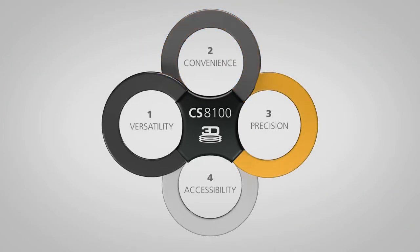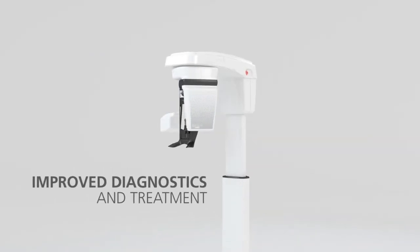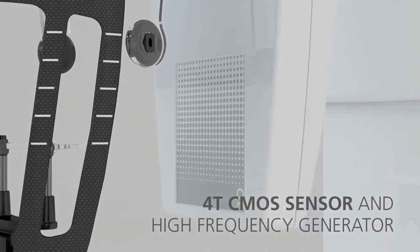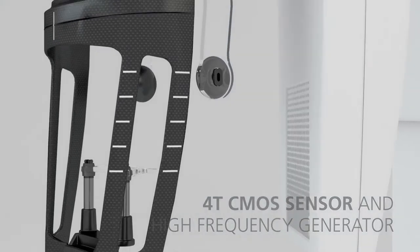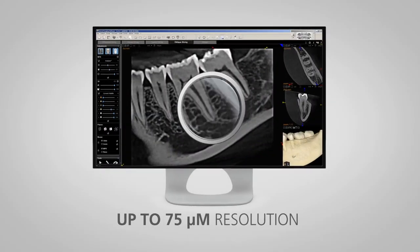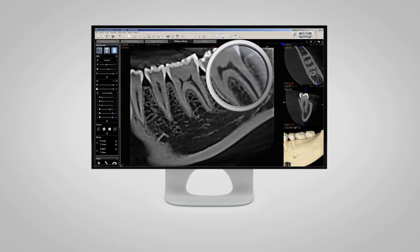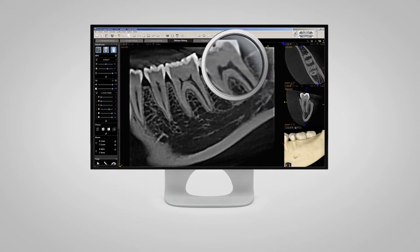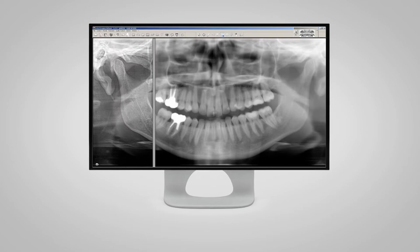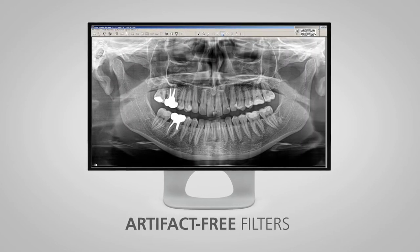High precision images give you a more accurate view of your patient's dental anatomy for improved diagnostics and treatment. A new 4T CMOS sensor and high frequency generator produce sharp images with contrasted details. Up to 75 microns of resolution in 3D for a precise overview of the problem area, which is particularly critical for endodontic diagnoses. For 2D panoramic, you can even enhance images in one click using our artifact-free filters.